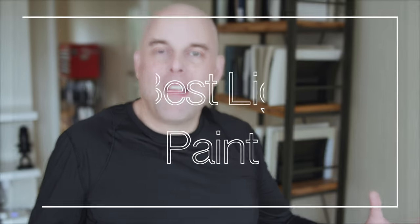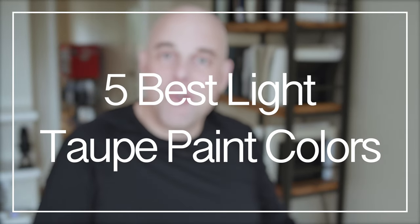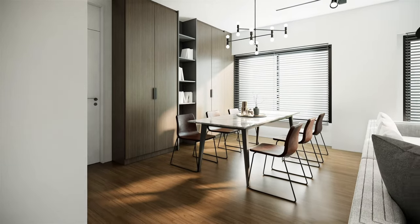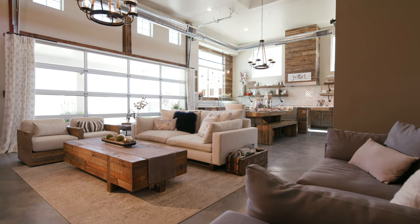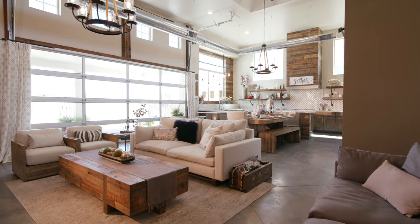I'm excited to share with you the five best light taupe paint colors that you should know. For those of you that are tired of the off-white trends, but at the same time you don't want a beige, you don't want a cool gray, you don't want a warm gray, and you definitely don't want a cream paint color, then perhaps these five light taupe paint colors could be the perfect paint color for your home.